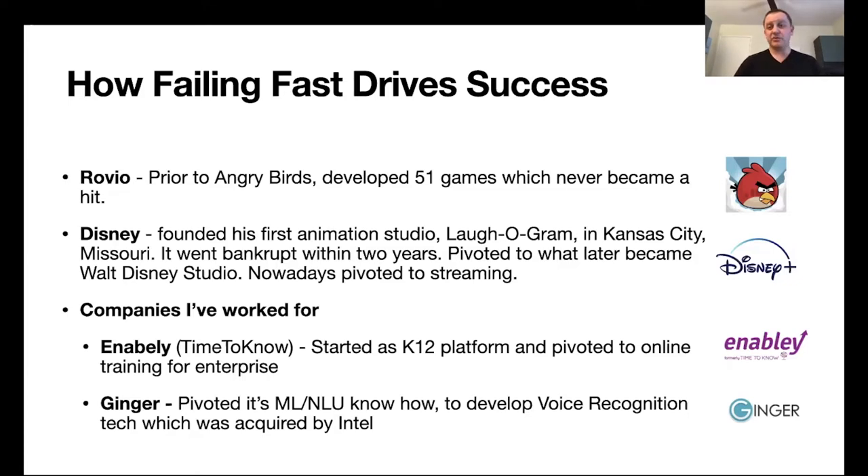Some examples from the companies where I worked. Enabley — formerly Time2Know — started as a company developing educational technology for schools, the K-12 market. It was very hard progress and we quickly learned that selling to schools is very difficult; the decision-making process is complex and needs are very distributed. However, the company developed really great core technology for distant and remote learning, then pivoted into the enterprise world, now providing solutions to large companies helping their employees work and learn remotely.